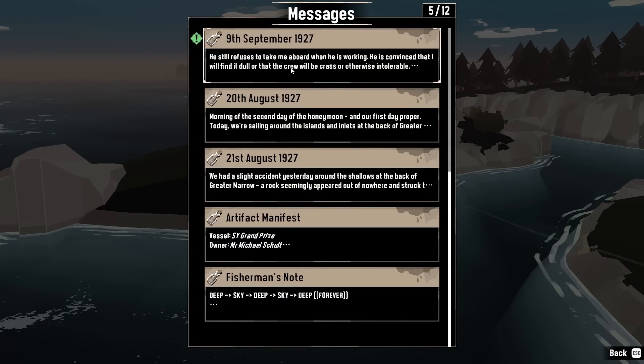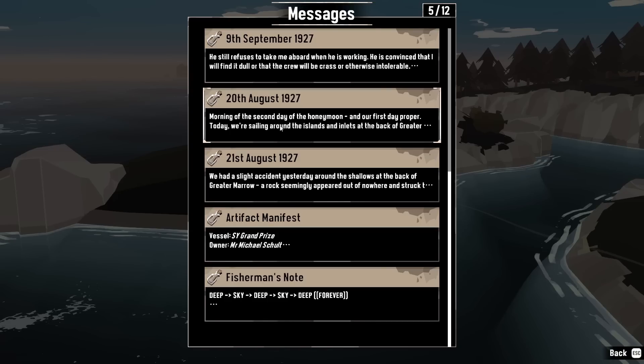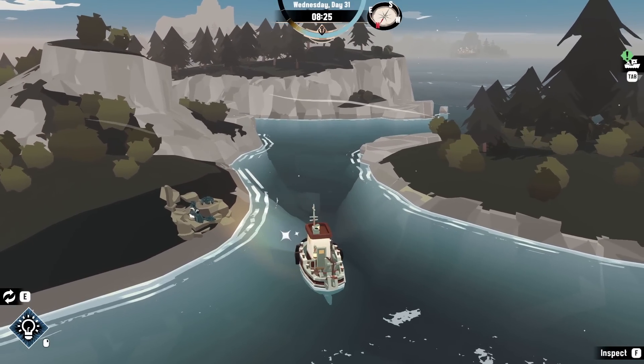Have we found a blue mackerel before? I think we have — they're really common. Oh, messages — there's a message we didn't read. I know what happened: we picked that up, went to read it later, found the family crest of that other chappie, and then didn't get around to reading it. So this is the tale of these two people. The people who got married and their honeymoon was sailing around. 9th of September, 1927 — about two or three weeks have passed. He still refuses to take me aboard when he is working. He's convinced I'll find it dull, but I'm so desperately bored at home when he is away. He recently installed some salvaging equipment onto the boat — I think the idea of pulling up treasure is terribly exciting. I must convince him to let me have a go.